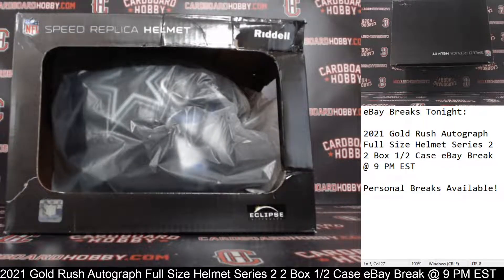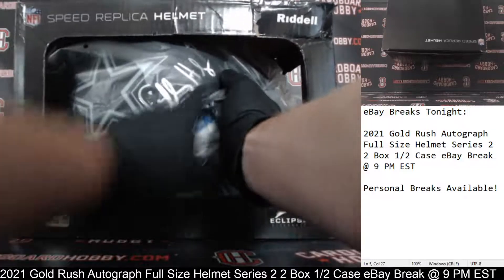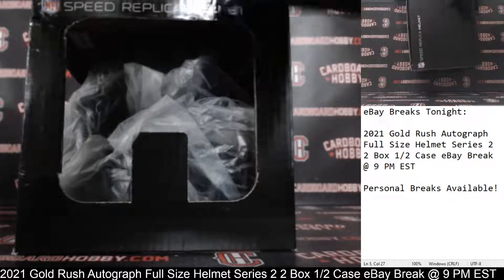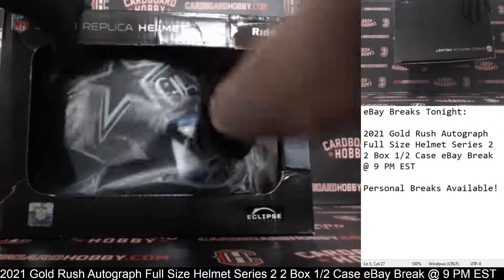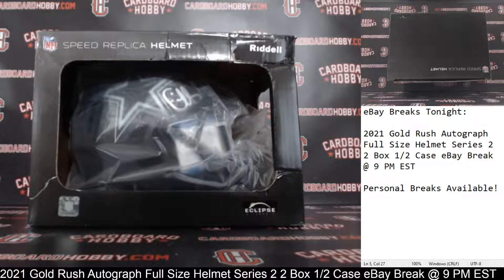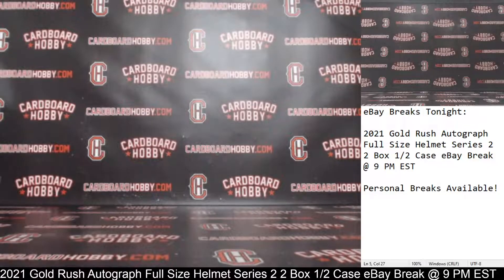We have an Eclipse Alternate for the Cowboys. There is your auto — Charles Haley. Charles Haley Autograph Full Size Helmet Eclipse Alternate. It's got the matte black — really sharp-looking helmet for the Cowboys. Cowboys owned by Clean ZA, congrats! Charles Haley, Eclipse Alternate Full Size Helmet.